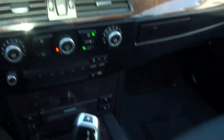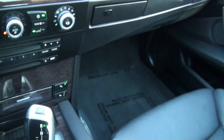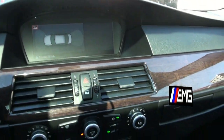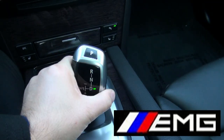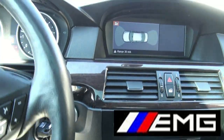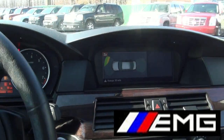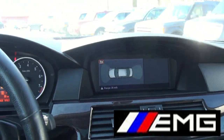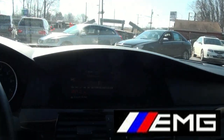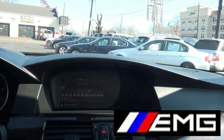Let me just show you this. To go into reverse, you need to pull back all the way. It does have the parking sensors. That parking sensor also stays on until you go over a certain miles per hour.